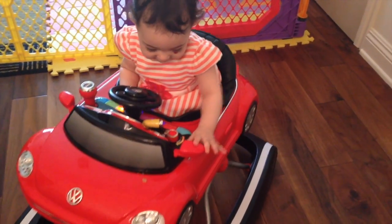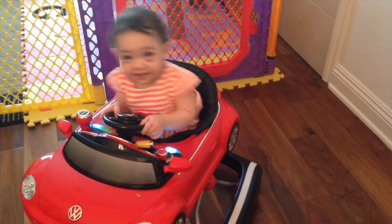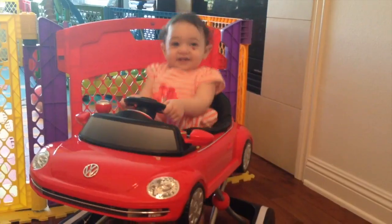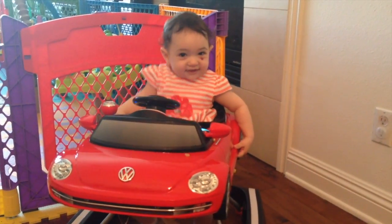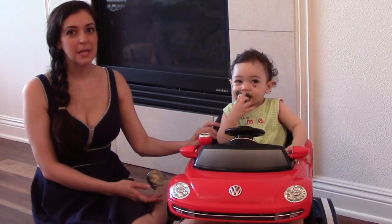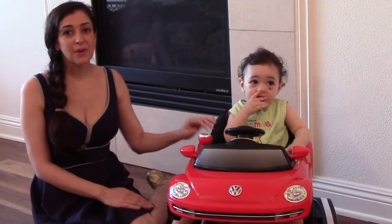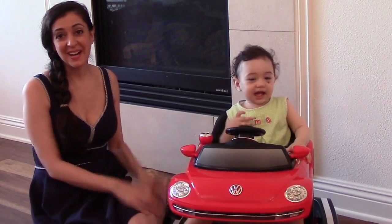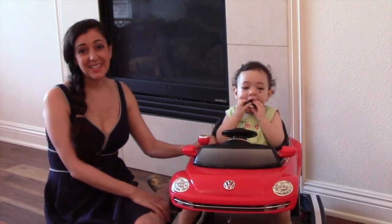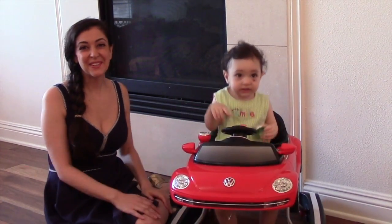Even though she's too tall for it, she still absolutely loves it and is always going up to it to play. It says the recommended use is up to 26 pounds, but my baby was 20 pounds when we got it and was already too big for it. Overall, I wish it would just be taller so she could still use it as a car to drive around the house. Thanks again for watching and I'll bring you more reviews soon.